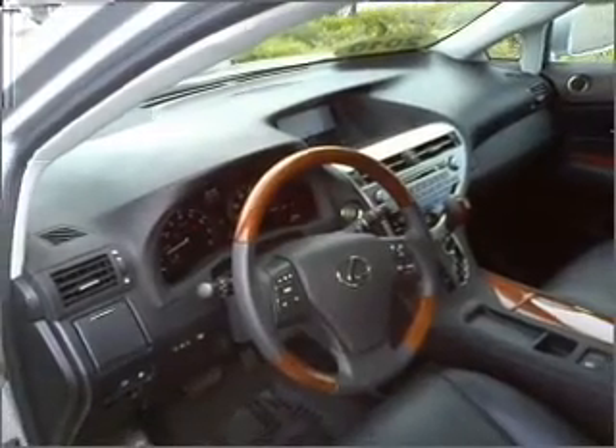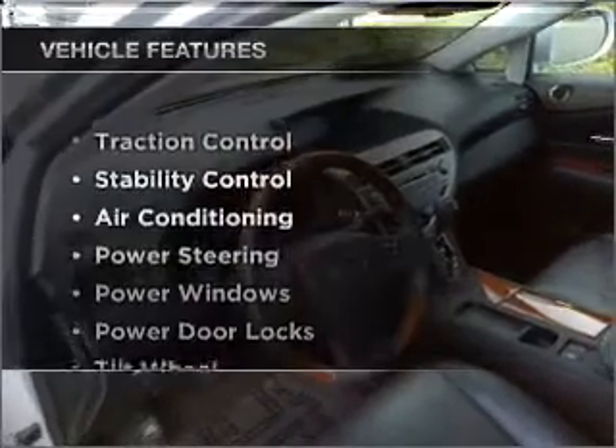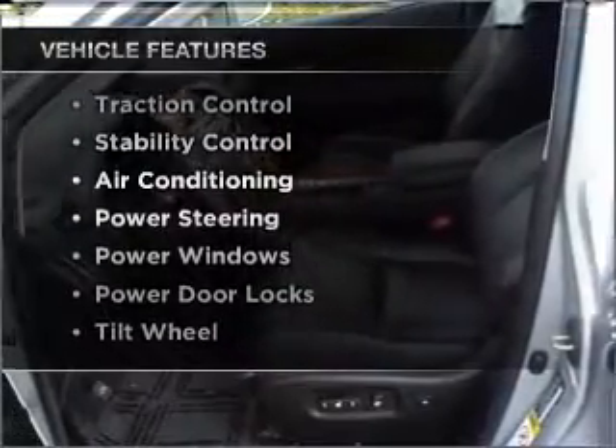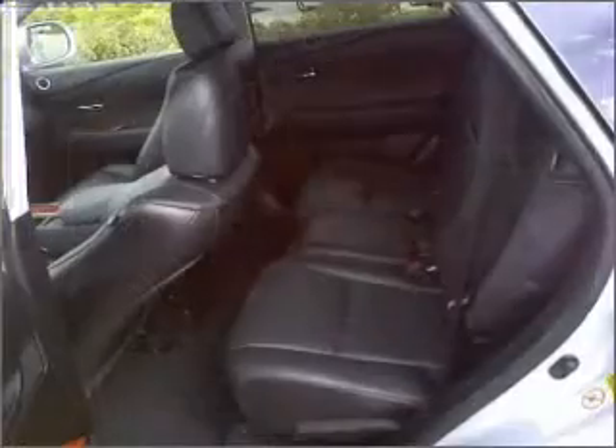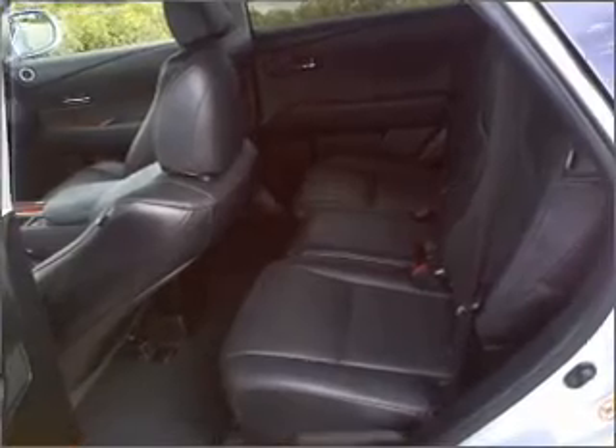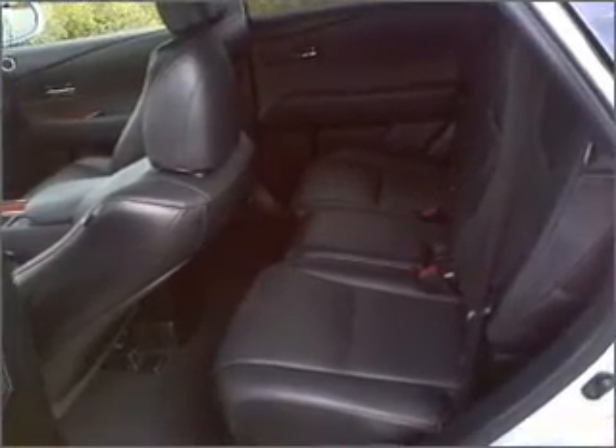Let the outside in with a built-in sunroof. Plus, enjoy these notable features that are included in this ride: air conditioning, power door locks, power windows, power steering, cruise control, AM-FM stereo, and an adjustable tilt steering wheel.